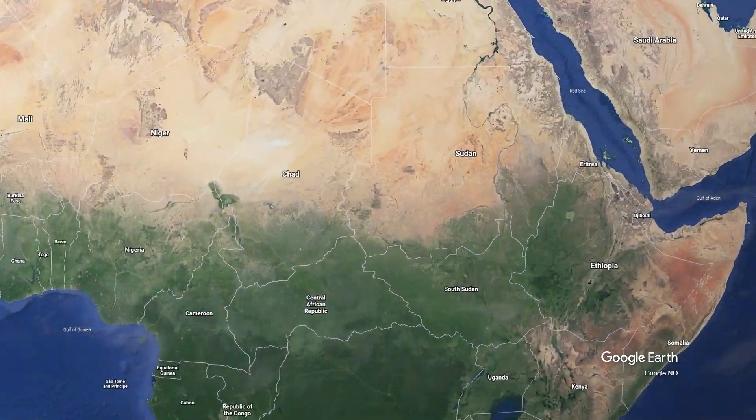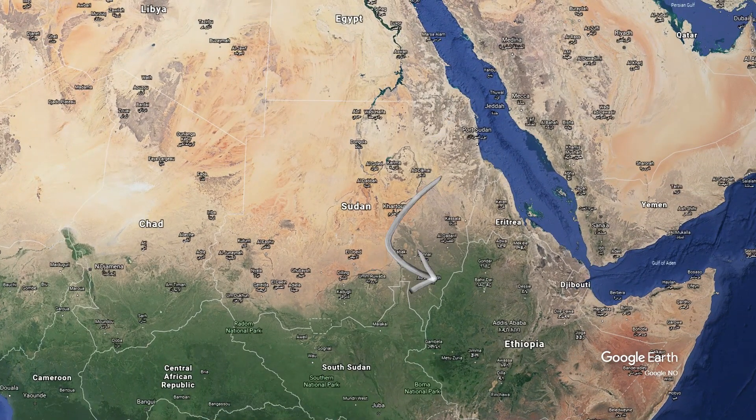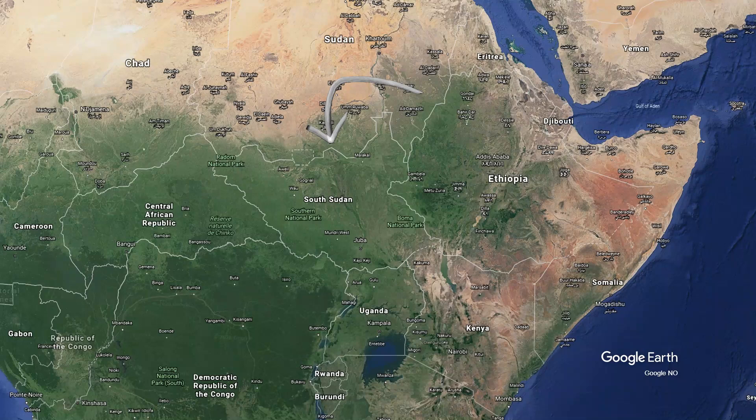Sudan is a country lying in northeast Africa. It borders seven countries. To the east lie Eritrea and Ethiopia. To the south lies South Sudan, founded in 2011. Before that, Sudan also shared a land border with Kenya, Uganda, and the DRC. To the south, Sudan also borders the Central African Republic.